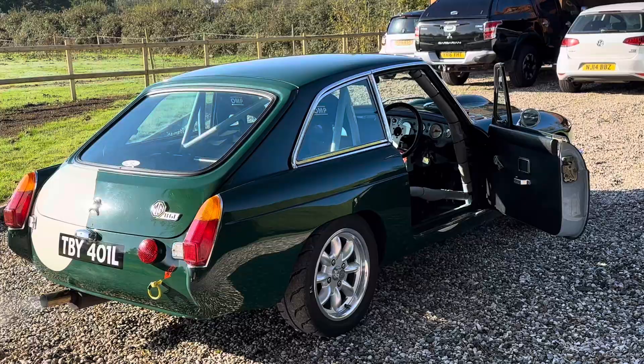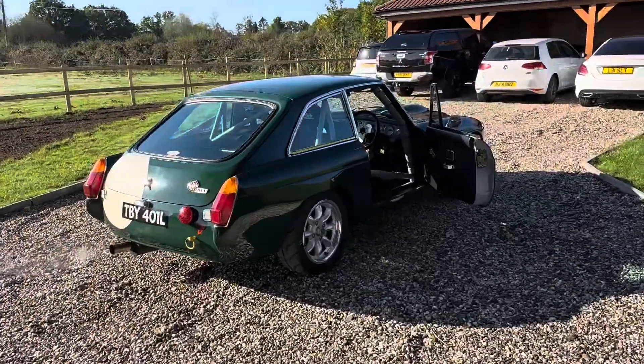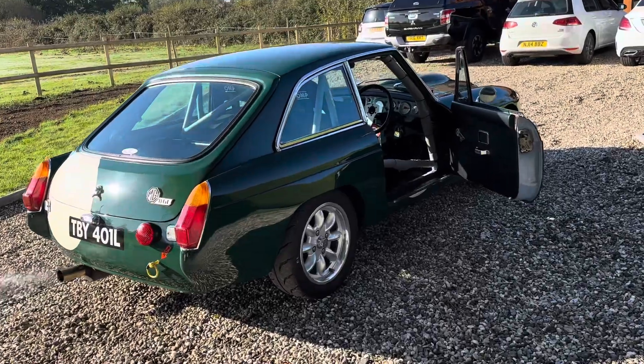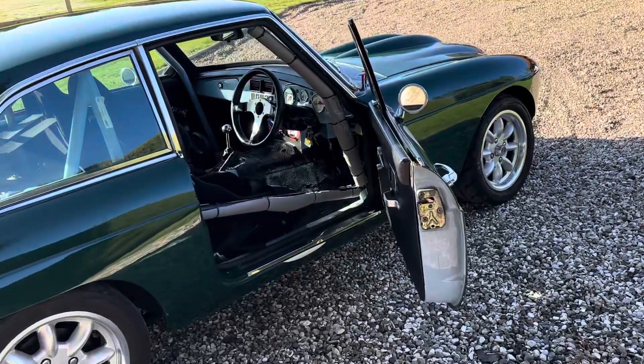Not so harsh, very very quick, very powerful, handles beautifully. It's very well sorted and it's had a fortune spent on it.